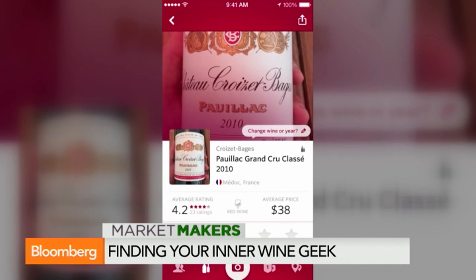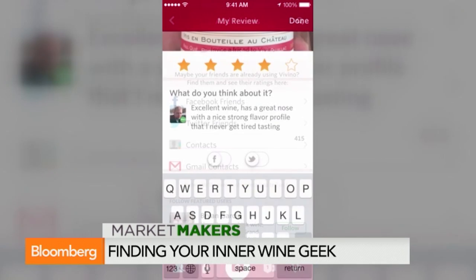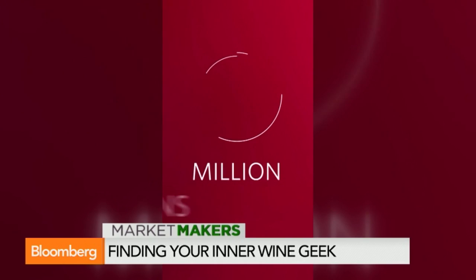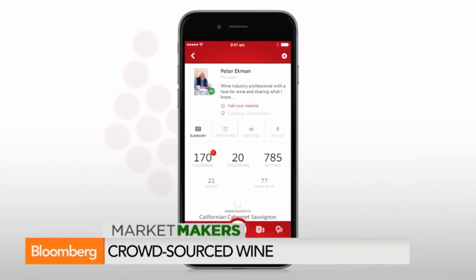So you scan the label — I mean, you already have the information that you see on the label. So what extra information do you give the connoisseur? When you walk into a supermarket and look at this wall of intimidation of all kinds of wines, you don't have a lot of information. You have these beautiful labels, but really you don't know how good it is or what other people say about it. So we've gathered all this information — ratings, reviews, and whatever everybody's saying about this particular wine.